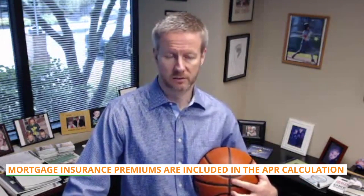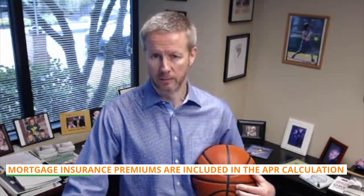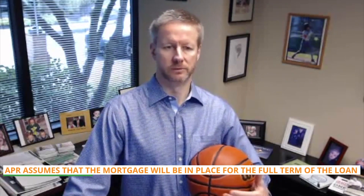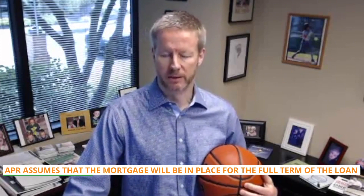The APR calculation incorporates all the financing costs paid by the borrower over the life of the loan. These costs include certain fees paid at closing, such as origination fees, discount points, escrow fee, and a few others. And if the loan happens to have mortgage insurance, those premiums are also included in the APR calculation. APR assumes the mortgage will be in place for the full term of the loan — typically 30 or 15 years, depending on the product.